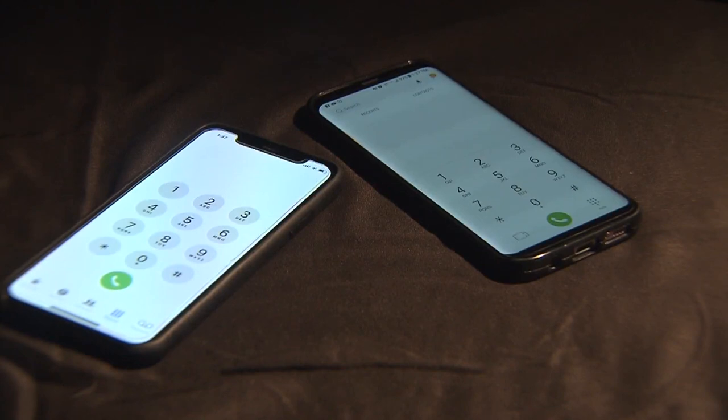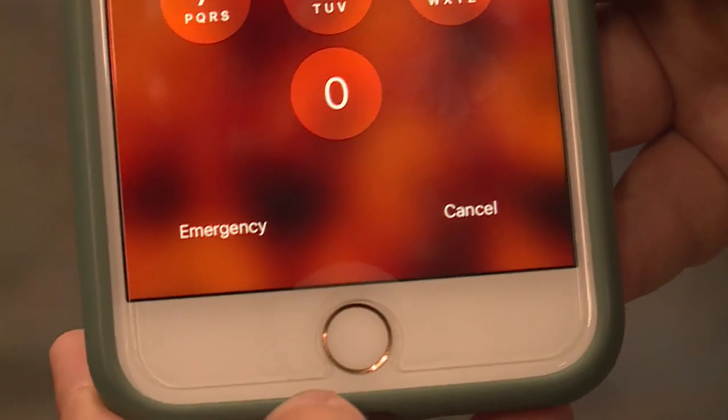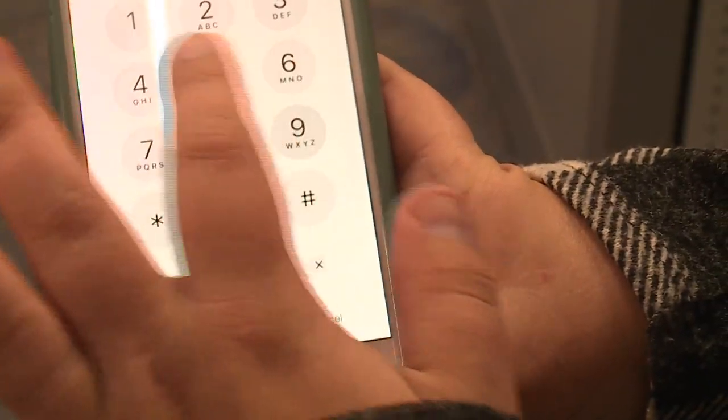First, teach them how to get to the keypad on your phone. On iPhones with a home screen button on the bottom, click the button. On the bottom left of the screen, you'll see the word emergency. Teach your child to touch that word, then dial 9-1-1 on the screen. Once they get to the keypad, they have to hit the green cell phone button to actually send it, or some cell phones actually say the word send.